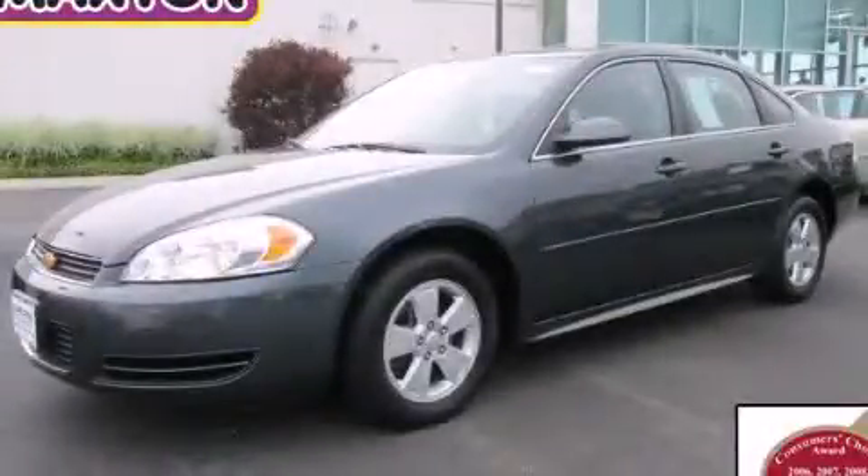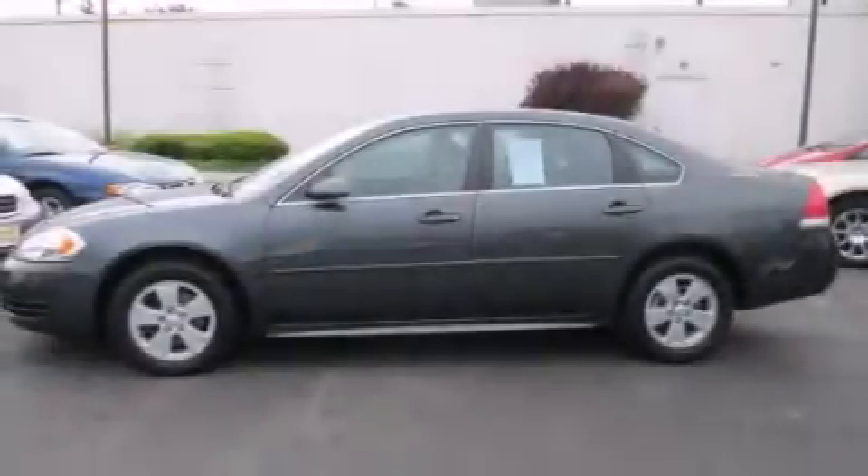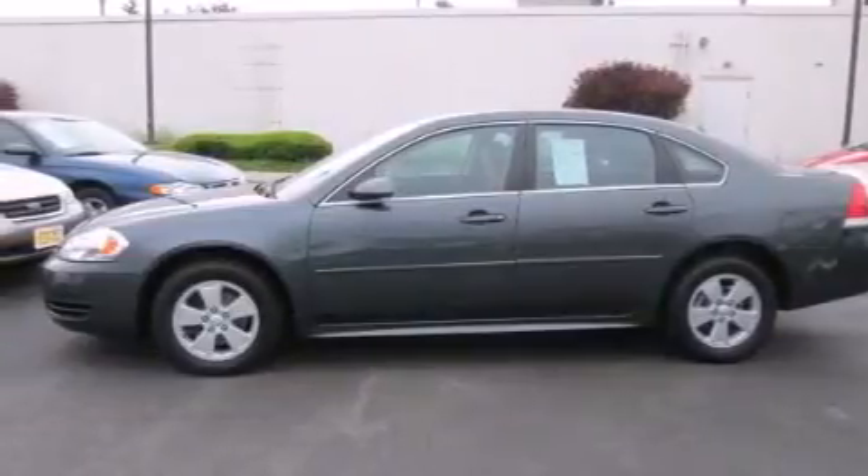This is a certified pre-owned 2011 Chevrolet Impala. It has a six-cylinder engine and an automatic transmission.